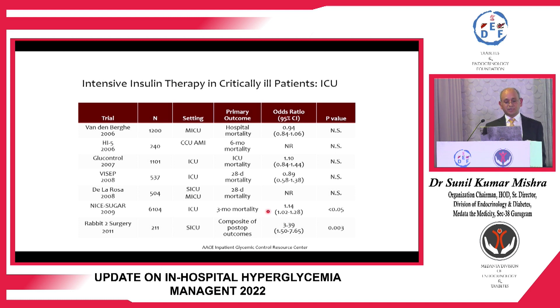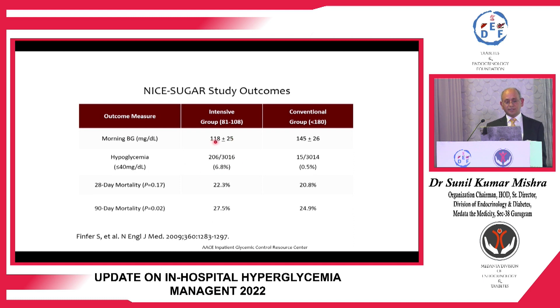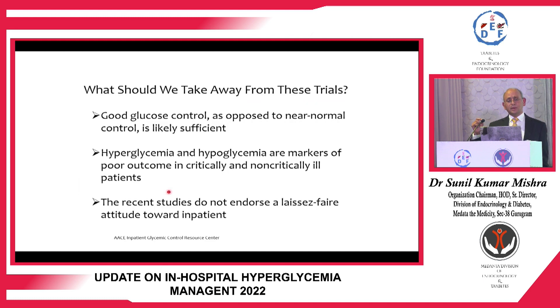The NICE-SUGAR study showed increased mortality when aiming for tight glycemic control. The intensive arm targeted glucose below 100 and achieved around 118, while the conventional arm achieved 145. Ninety-day mortality was significantly higher in the tight glycemic control group. This suggests a midway approach is better — good glycemic control is required, but near-normal control should not be the target. Both hyperglycemia and hypoglycemia are markers of poor outcome in critically and non-critically ill patients.